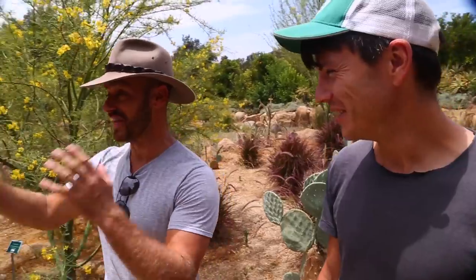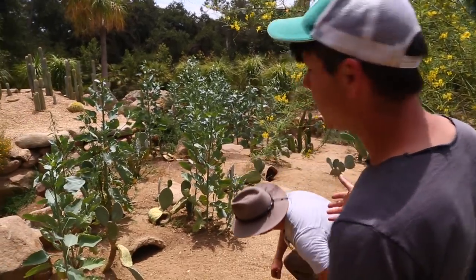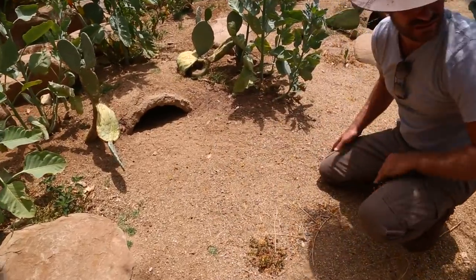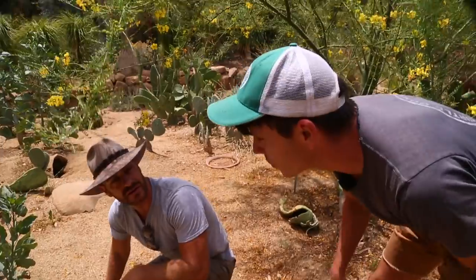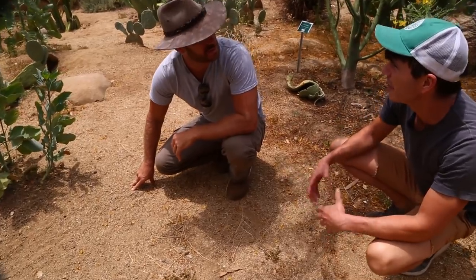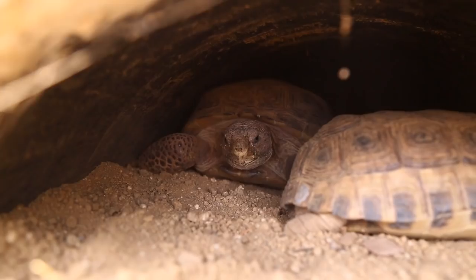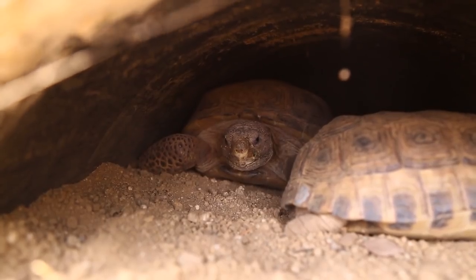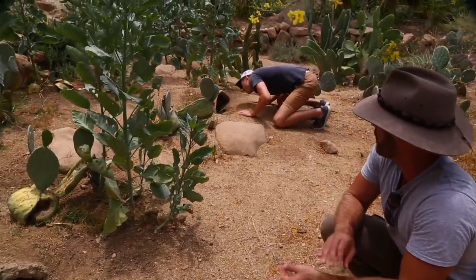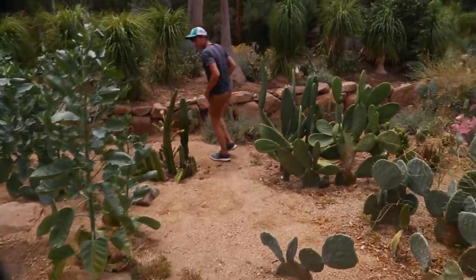The three Bolson's tortoises at the conservancy were actually given to them by Ted Turner, who is breeding these on his ranch in New Mexico. The idea is that they want to maybe introduce them back into an area in New Mexico where they historically lived about 10,000 years ago — something that's never been done before with any species. Because it's the hottest part of the day, we may have difficulty finding a Bolson's tortoise. The habitat here is incredible — they've set up all kinds of succulents and edibles for the tortoises to eat and move around in.